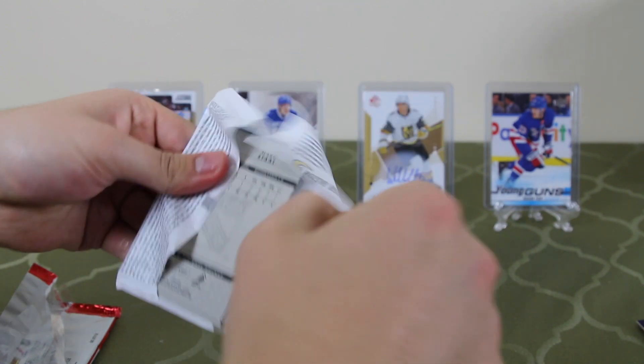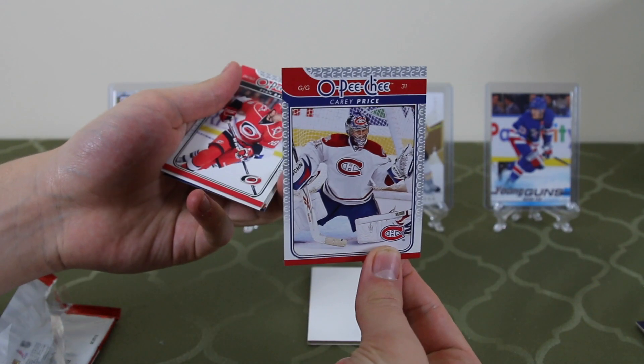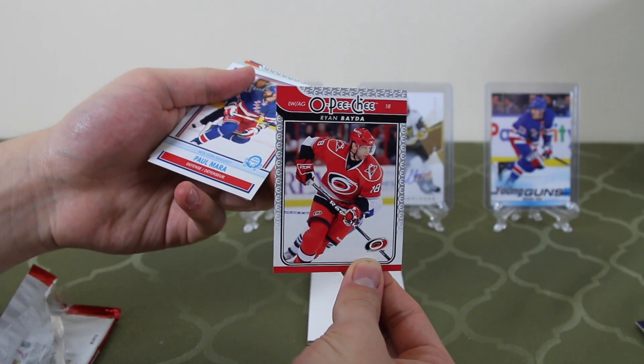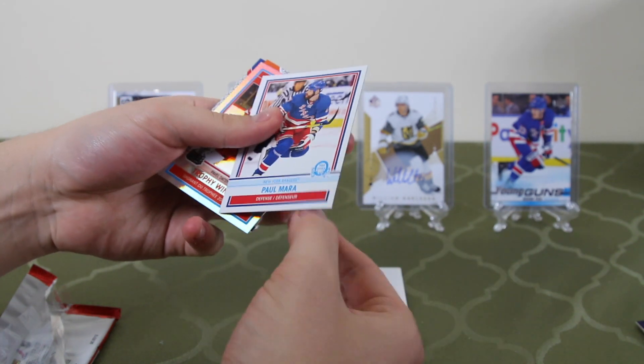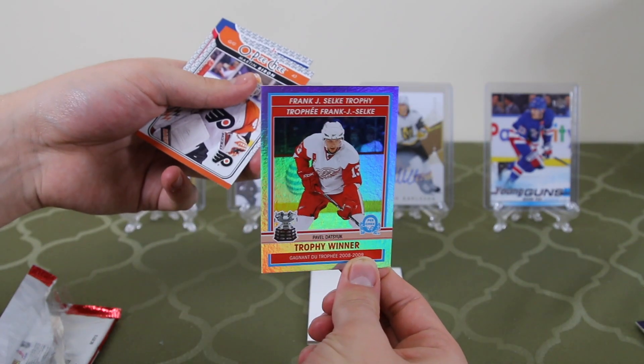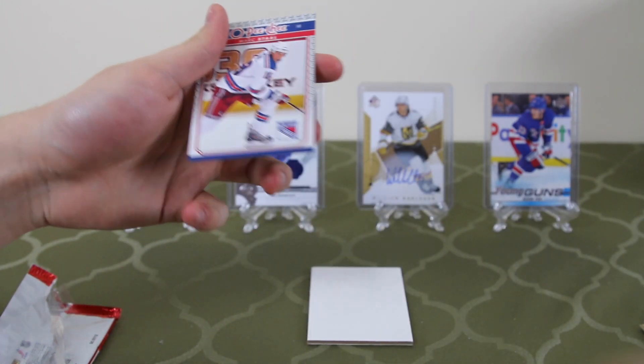Another OPC pack: not bad. Carey Price. Ryan. Retro Paul Mara. And a nice glossy trophy winner of Pavel Datsyuk — the Frank J. Selke. Martin Bayron and Mark Stahl.